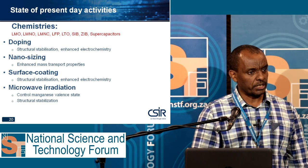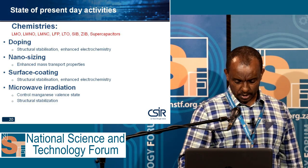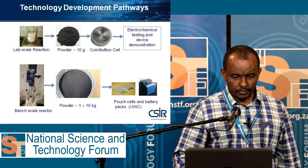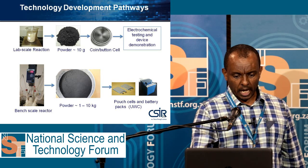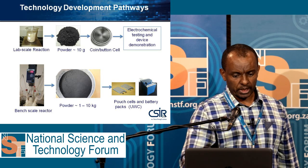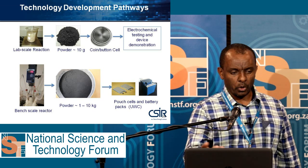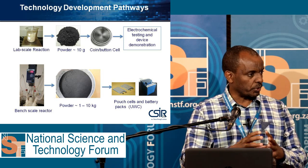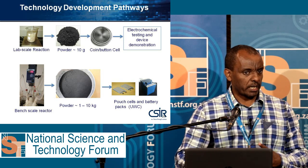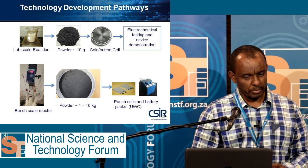Especially microwave radiation is our technology which we patented in our laboratory. As you see in the first row, we do the lab scale reaction on just a hot plate in the range of 10 grams. We then make coin cells to test our cathode materials — the lithium manganese oxide we synthesized — using coin button cells.